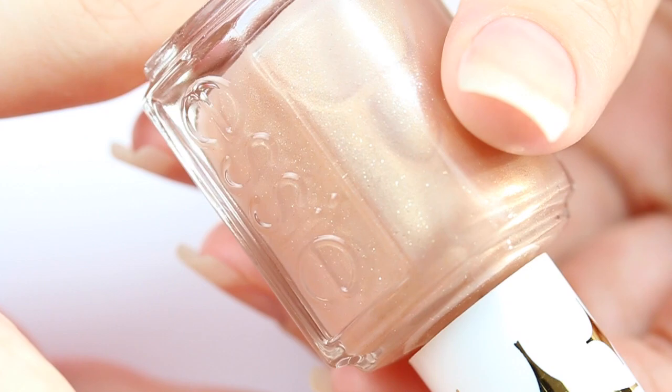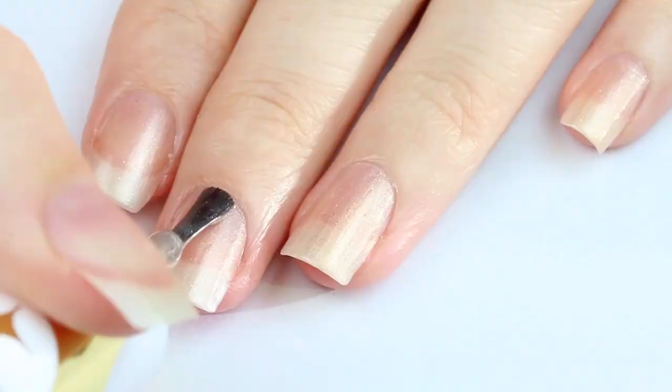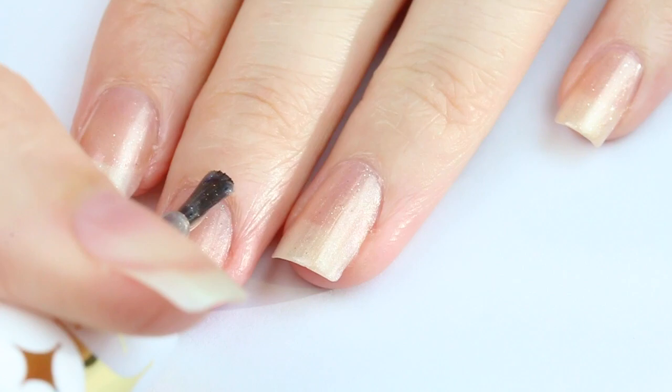Up next is Sequin Sash. This sheer glittery bronze is from 2005. I really love the tiny silver glitter pieces in this one — it's so sheer yet it still sparkles. Let me know in the comments which shade out of these 5 is your favorite. For this one, I'm doing 3 coats.